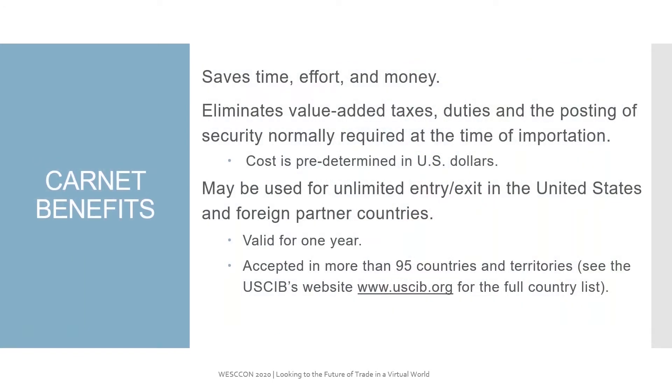The largest thing that I hear from customers is that it saves time, effort, and money. It eliminates the value-added tax duties and the posting of security that normally would be required at the time of importation into the foreign country. The cost of an ATA Carnet is predetermined in U.S. dollars, and it may be used for unlimited entry and exit in the United States and to foreign and partner countries. It's valid for up to one year, and it's accepted at more than 95 countries and territories across the world. I always suggest that you look at the uscib.org website to get a full list of the countries that accept Carnets, because they do change.